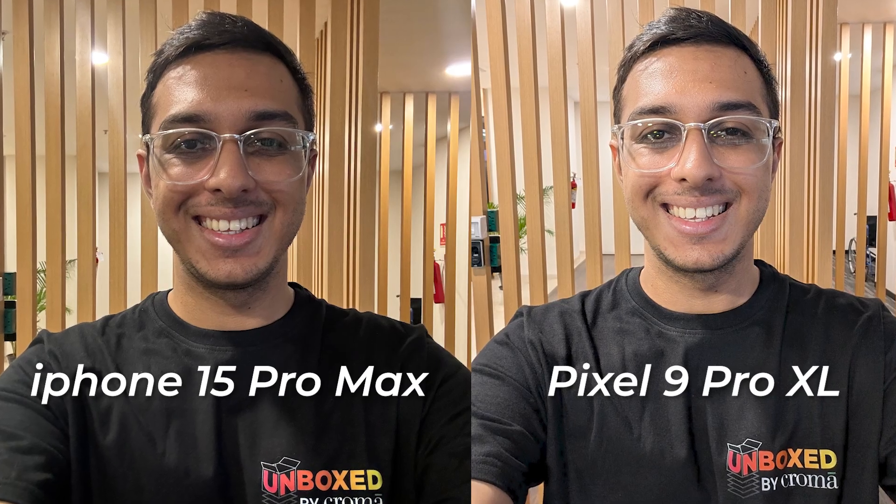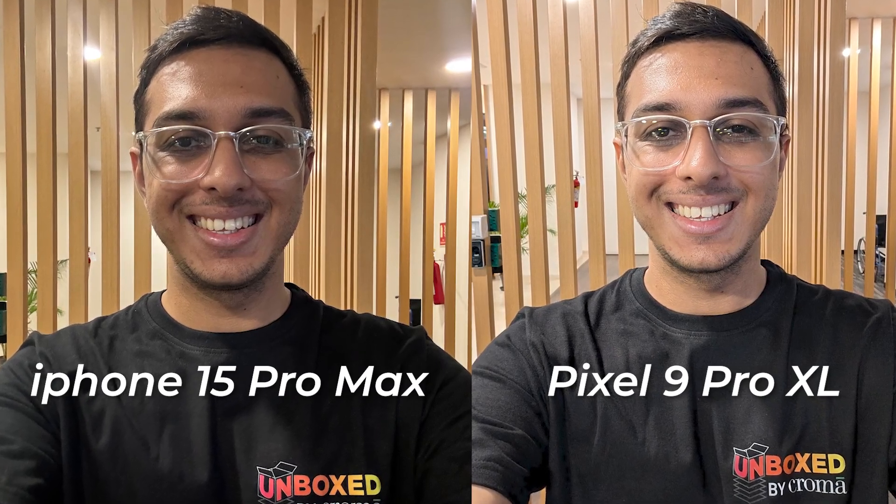The camera upfront sees an upgrade with a 42-megapixel lens. Selfies look great and on par with any premium phone out there.